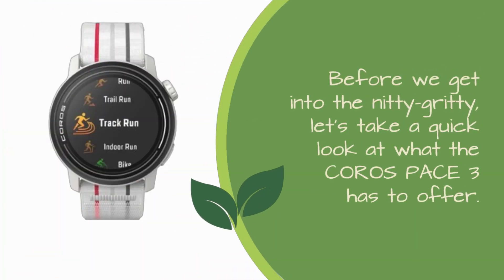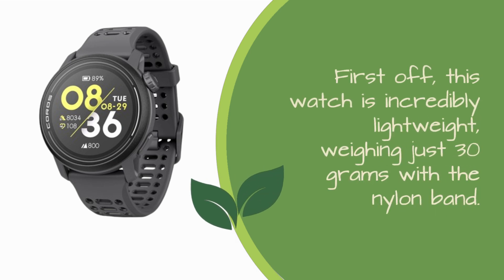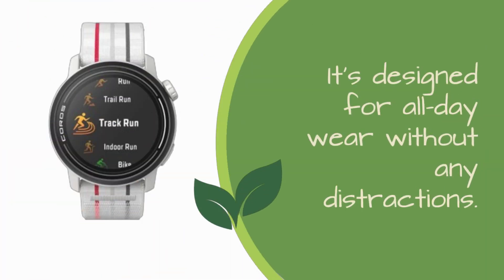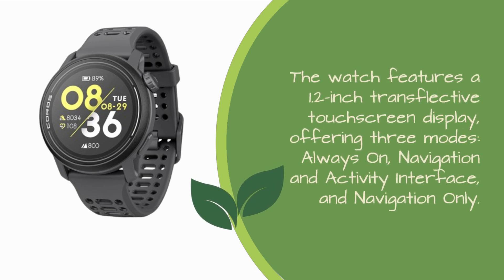Before we get into the nitty-gritty, let's take a quick look at what the Koro's Pace 3 has to offer. First off, this watch is incredibly lightweight, weighing just 30 grams with a nylon band. It's designed for all-day wear without any distractions. The watch features a 1.2-inch transflective touchscreen display, offering three modes: always-on, navigation and activity interface, and navigation only.